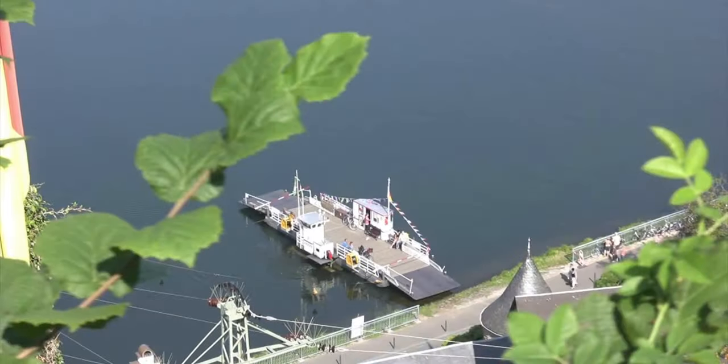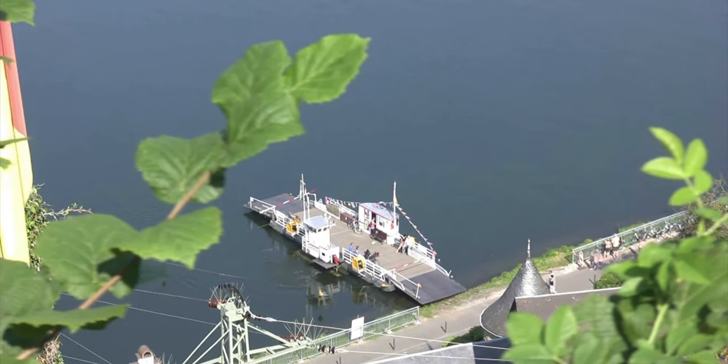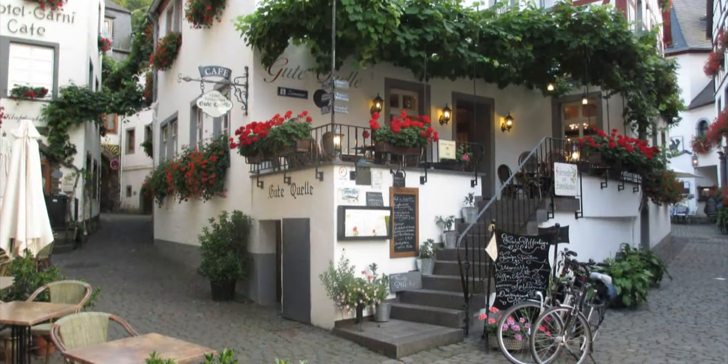The first town that we're going to talk about is the tiny village of Beilstein, and it is one of our favorite places. Beilstein is nicknamed the sleeping beauty of the Mosel because until 1900, it was inaccessible except by boat.